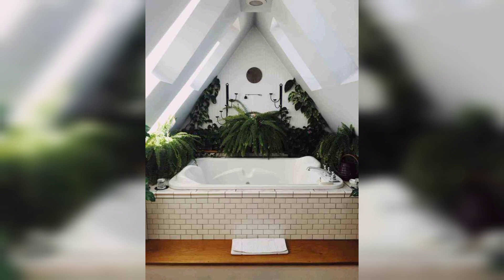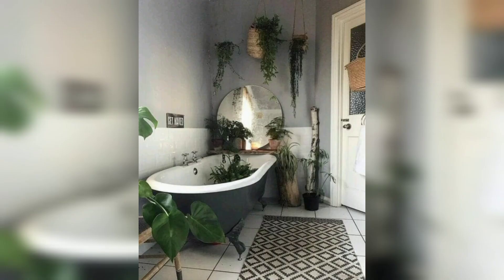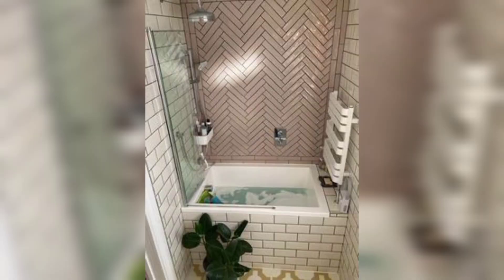This boho bathroom design is so beautiful and classic. Boho bathrooms are gaining a lot of popularity. Every time I open my app, I always seem to find a new welcome decor with a gorgeous entire space.